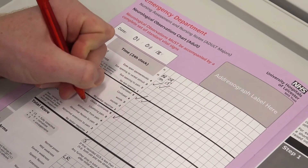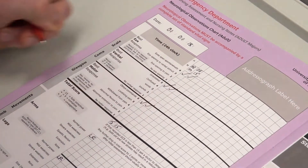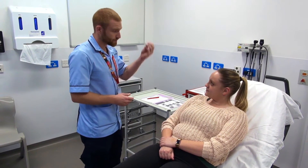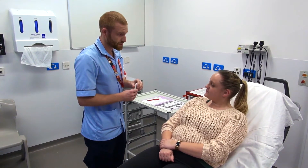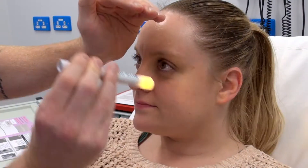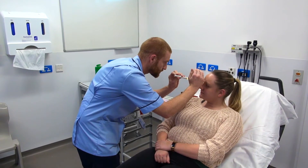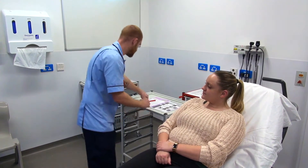So I'm just going to mark that off on our chart. The first thing we're going to do is shine a little light into each of your eyes. Is that okay? So it's just a little bright light in each eye. That's perfect. And both pupils are equal and reacting.